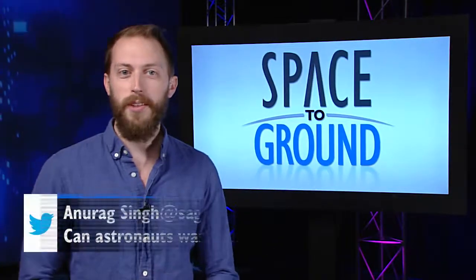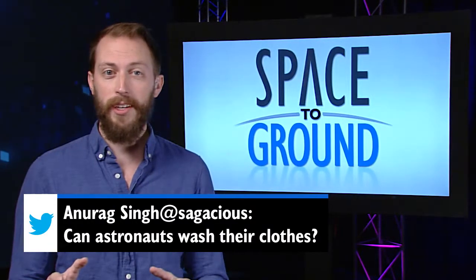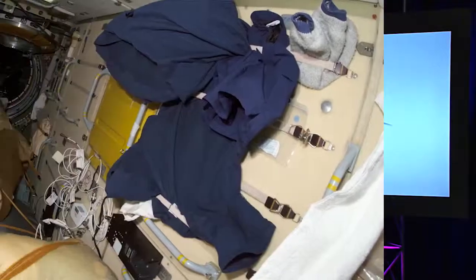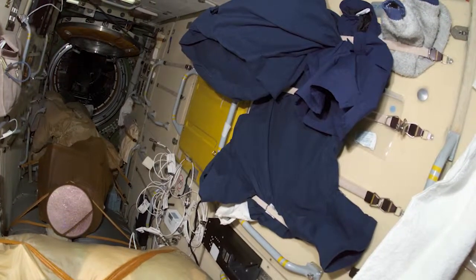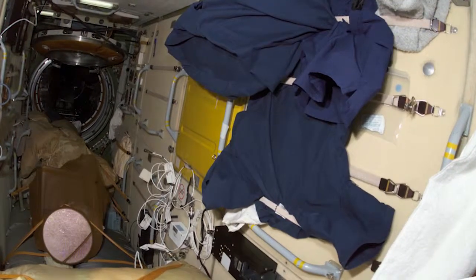This week, Twitter user Anurig Singh wants to know if astronauts can wash their clothes. They don't actually, which makes cargo flights like HTV all the more important. Washing clothes would require a lot of water, something that has to be used very deliberately in space.